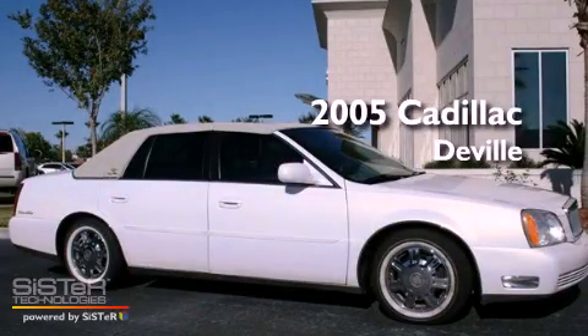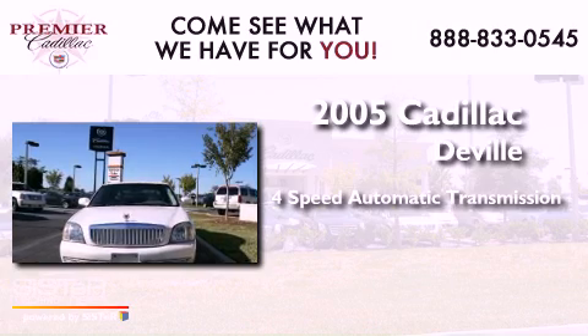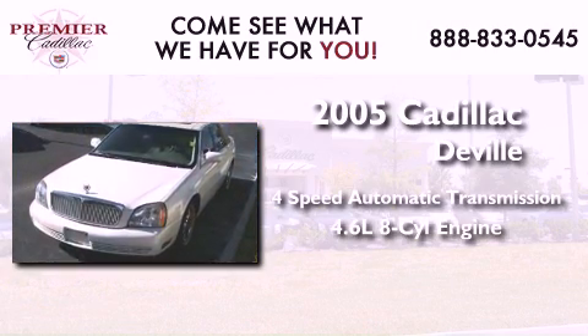This is a 2005 Cadillac DeVille. This four-door sedan has a four-speed automatic transmission and a 4.6-liter V8.